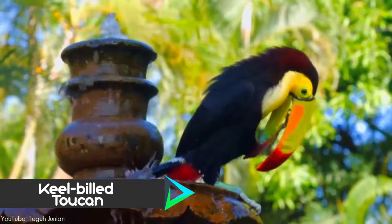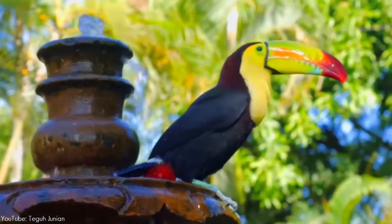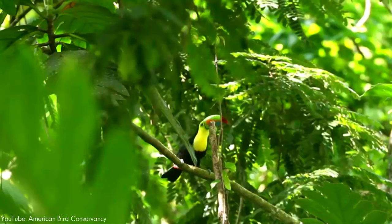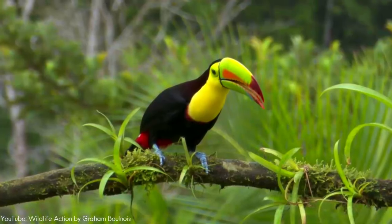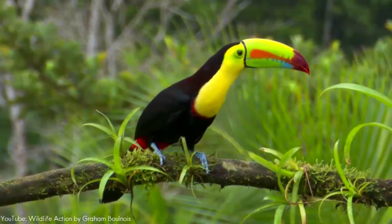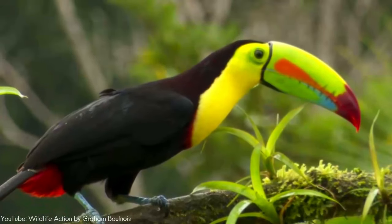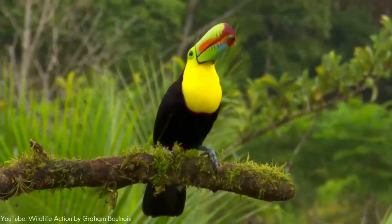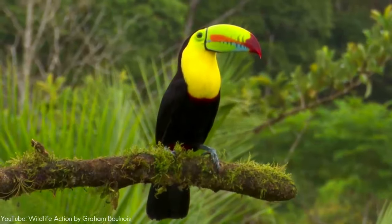Number 1. The keel-billed toucan, also known as the sulfur-breasted toucan or rainbow-billed toucan, is the national bird of Belize. The species is found in tropical jungles from southern Mexico to Colombia. Their large and colorful bill averages around one-third of the bird's body length. While the bill seems large and cumbersome, it is in fact a spongy, hollow bone covered in keratin, a very light and hard protein. The bill, surprisingly dexterous, allows this toucan to utilize a large variety of fruit that might not otherwise be reached. When eating fruit, it uses its bill to dissect the fruit, then tosses its head back to swallow the fruit whole.